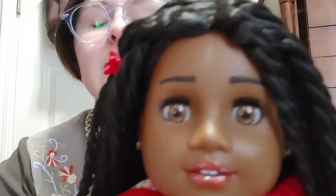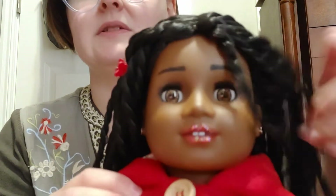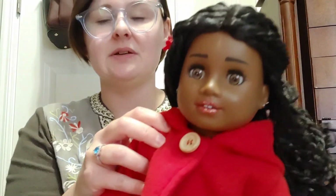First of all, I dyed her body, cleaned her, totally took her apart, gave her a detergent bath, restuffed her, dyed her canvas, restrung her completely, did the eye swap, and hand-painted her entire face - her lips, her eyelashes. She has eyelashes. I hand-painted her eyebrows, her lips, and then I also sealed that paint.